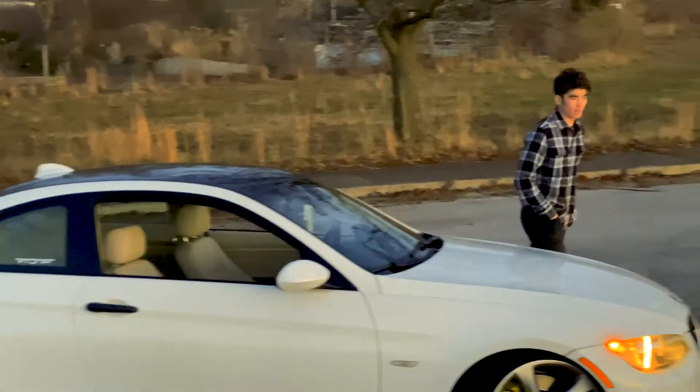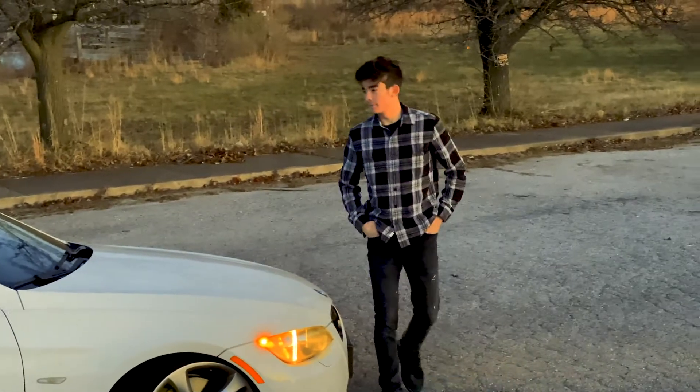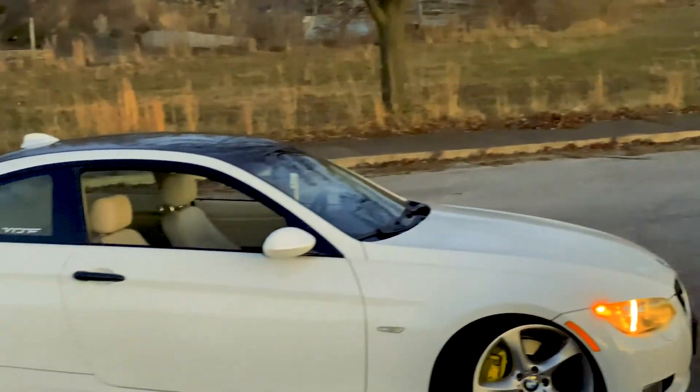And that's going to go ahead and wrap up the video. I hope you guys enjoyed. Again, my name's Andrew, and this is my 2009 BMW 335i.